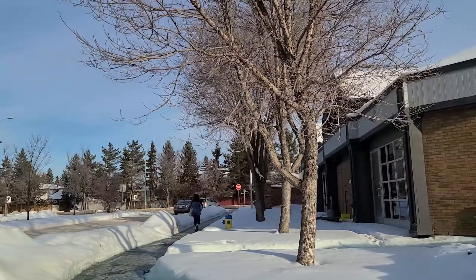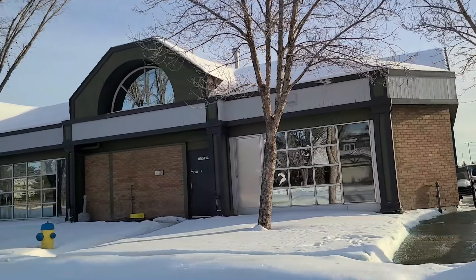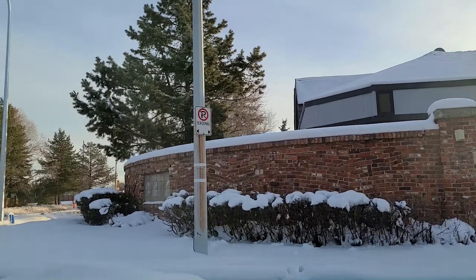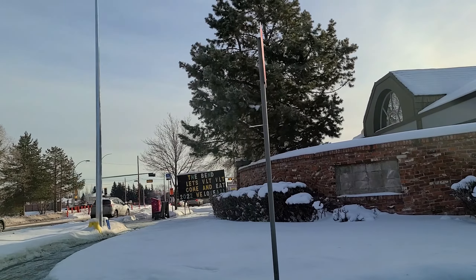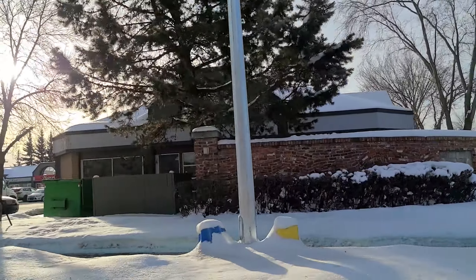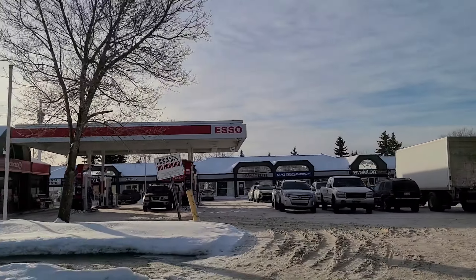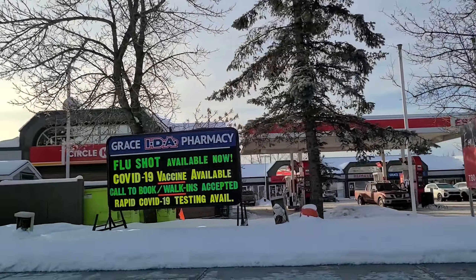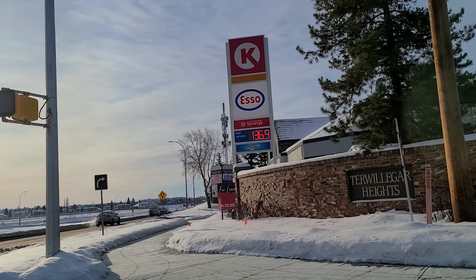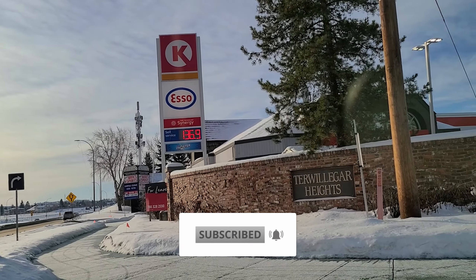So that's pretty much it for the Ramsey Heights community. We're going to be doing more of these — we've already got Henderson Estates, McGrath, and Twilliger Town done already, so make sure to go check out those videos as well. If you're looking in the Twilliger Riverbend area, we're going to be covering all of it before we move on to any other communities in southwest Edmonton. We're going to be putting out a lot of content on the area so you can get informed and find out what it would be like to live in the area. I hope you guys have been finding the video helpful — make sure to subscribe and hit that like button and we'll see you on the next video.